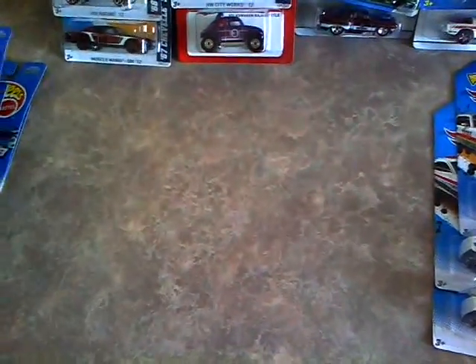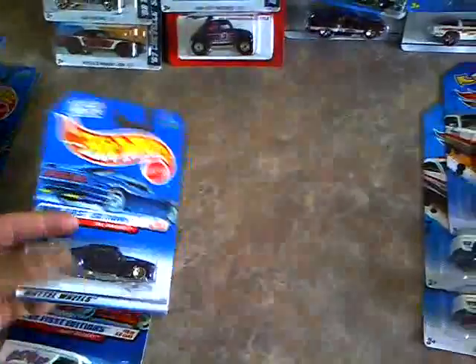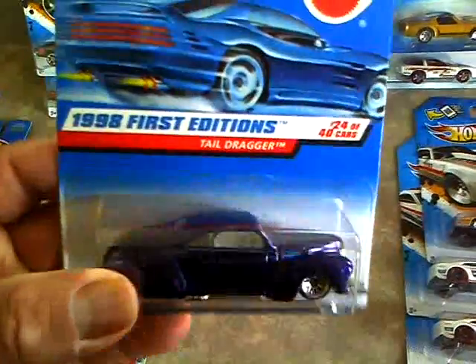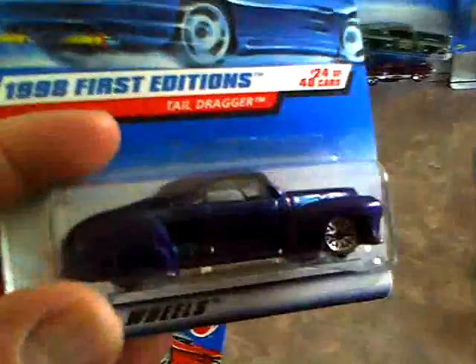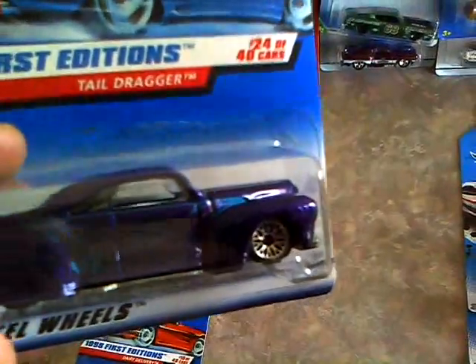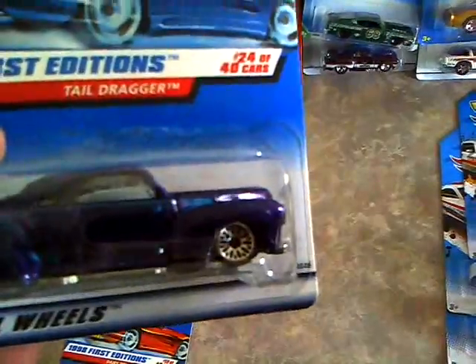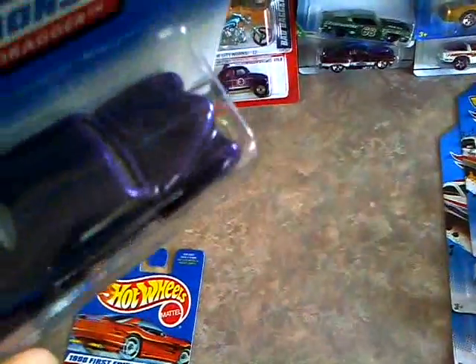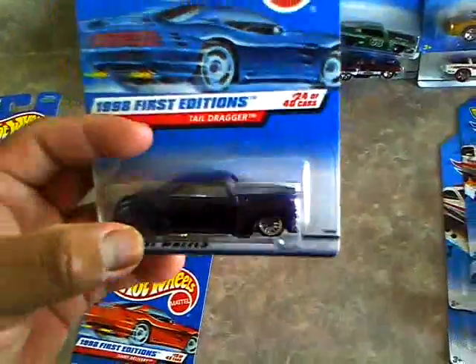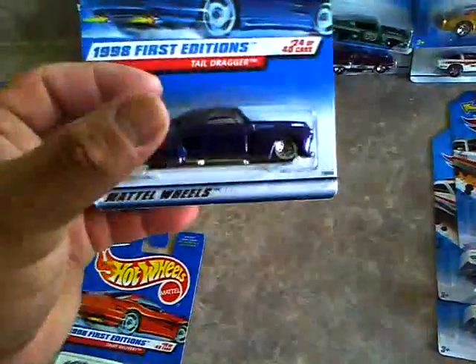And then I went to one of my local antique shops that I usually go to and grabbed some Hot Wheels for $1.50 each. Tail Dragger, first edition - purple with pretty wicked pink and teal pinstripes on the car. Pretty awesome. This one's going to my wife, of course, because it is purple.